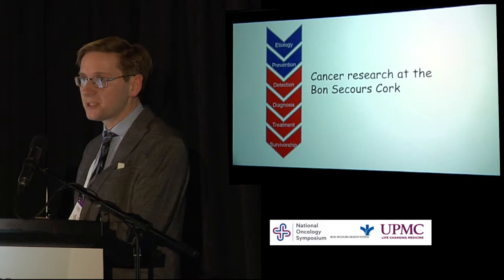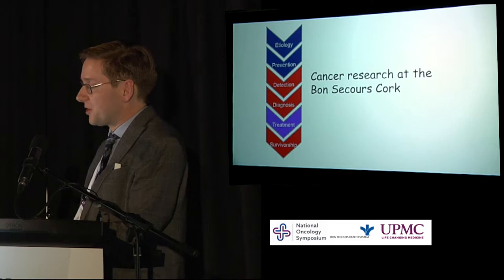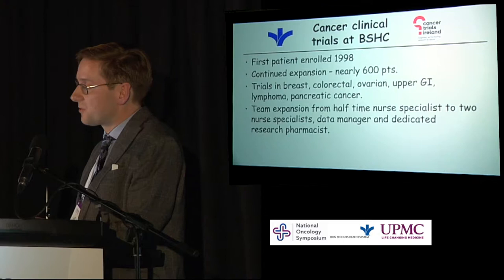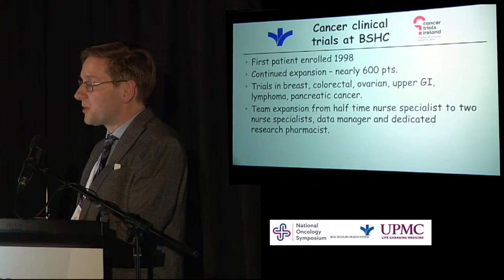Firstly, I'll talk about the treatment — the traditional area of research. We conduct research through national and international clinical trials. This year we're celebrating our 20th year of clinical trials at Bon Secours in Cork. We've had phenomenal expansion, particularly in the last decade, and we now have nearly 600 patients enrolled in clinical trials over the years. Over that time, we've had clinical trials in breast cancer, colorectal cancer, ovarian, upper GI, lymphoma, and pancreatic cancer.